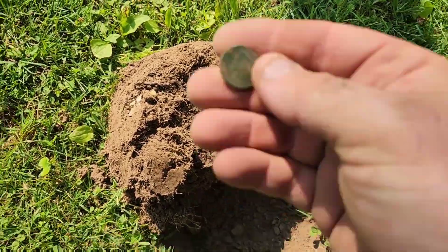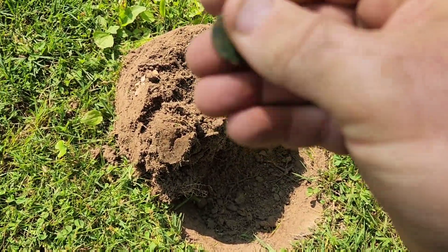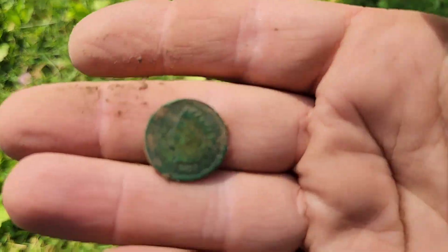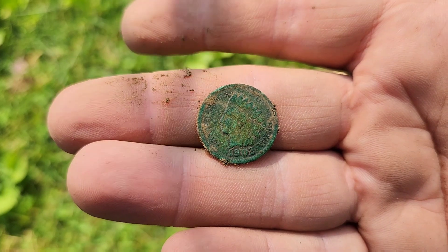We've got an Indian head penny here — looks like a 1902. It's in good shape.